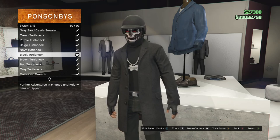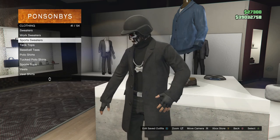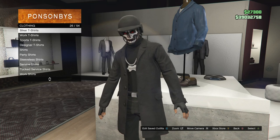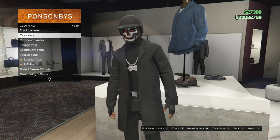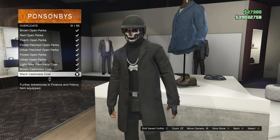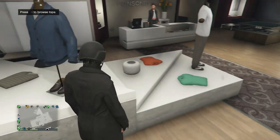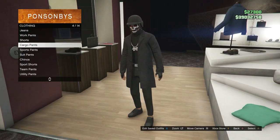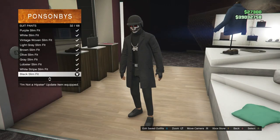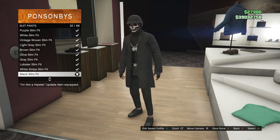After you find the black turtleneck on slot 69, go ahead and back out and scroll up until you find overcoats. Overcoats should be right here on slot 17, so go ahead and click on overcoats and buy the black cashmere coat, which is on slot 51. After you buy those tops, head over to your pants. When you get to the pants, scroll down to suit pants, which is on slot 6, and you're just going to be buying the black slim fit, which is on slot 32.